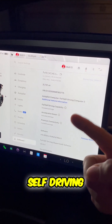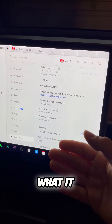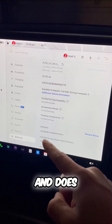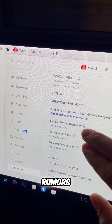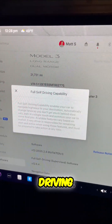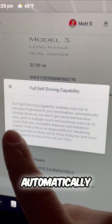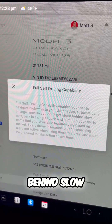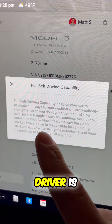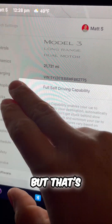Tesla's full self-driving — let's unpack what's behind this and what it actually does and does not do. Let's break some rumors about what you think full self-driving can do. Full self-driving enables your vehicle to navigate highways to your destination, automatically change lanes so you don't get stuck behind slow cars, and every driver is responsible for remaining alert and active.